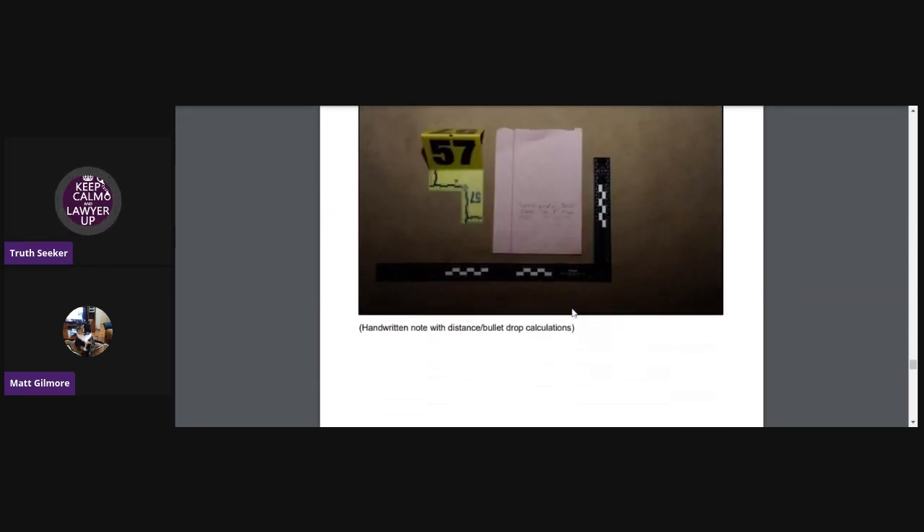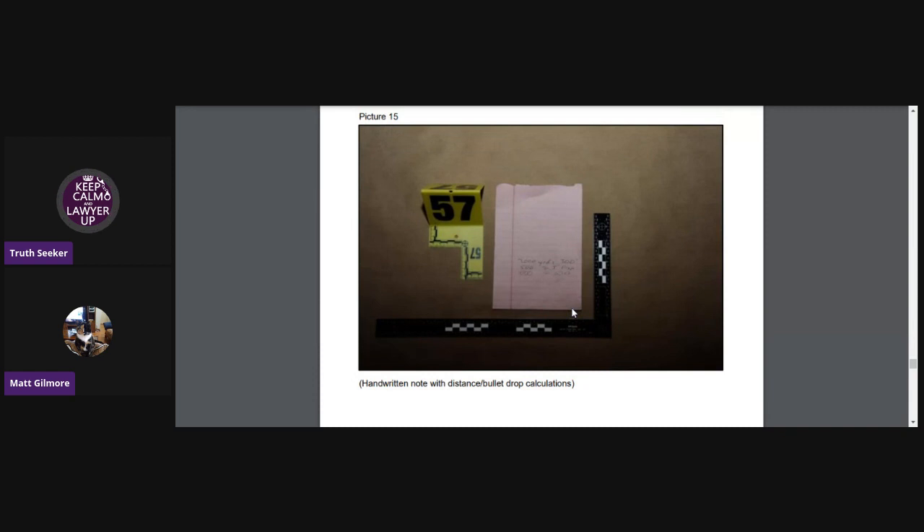This is the handwritten note that supposedly had distance and bullet drop calculations on it. They've marked that into evidence.